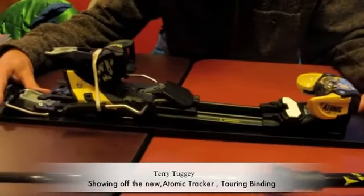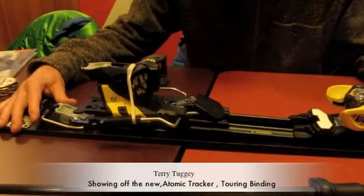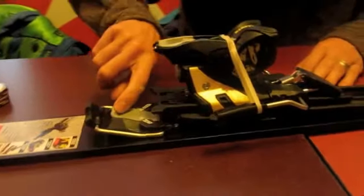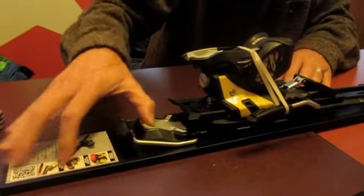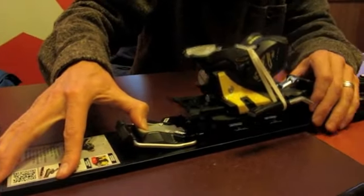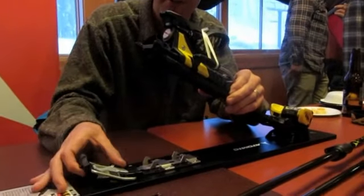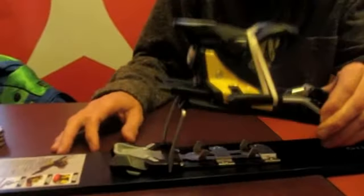I'm Terry with Atomic. I want to talk today about the new Tracker binding — the backcountry binding and all-mountain binding for the frontside as well. In the down, lock position, you can use your ski tip pole on this little gray piece, slide it out, and the binding releases. Once you're in the up position, you have two choices for hiking — including the high mount hike.